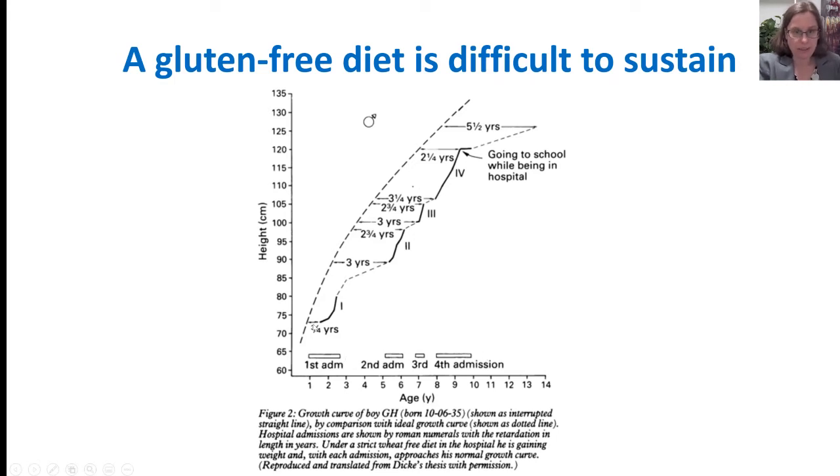This is a growth chart of height from a single patient who had many admissions to hospital. When admitted and initially diagnosed, they were put on a gluten-free diet and they grew. Then they went back home, didn't grow so well, were admitted again, grew, then flattened out. What we're seeing here is that a gluten-free diet is easy to follow in hospital but much harder at home — even harder if you're going to school. This is one of the aspects of celiac disease treatment that can't be understated.